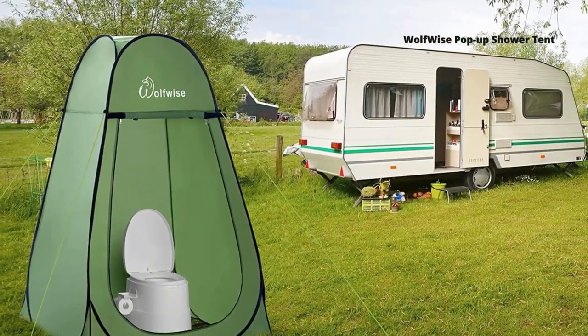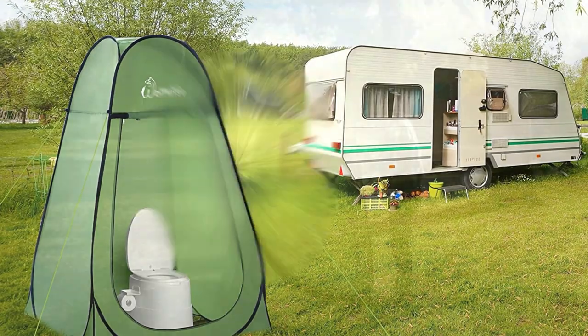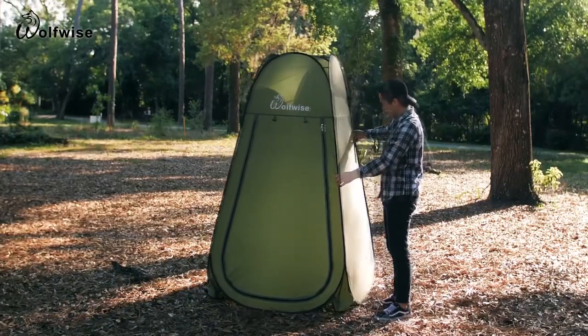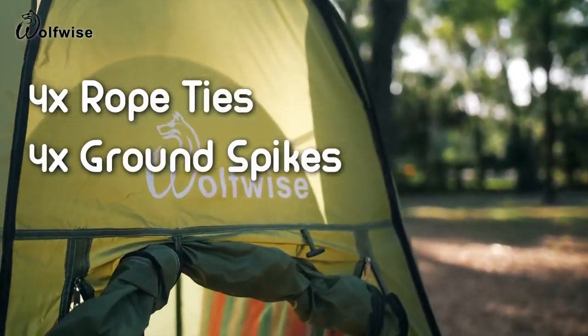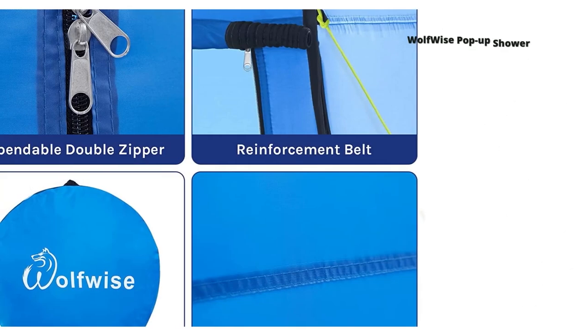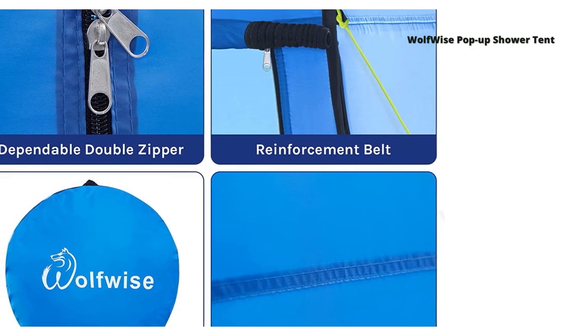Multifunction: the shower tent offers a private space for using the toilet and enjoying a quick shower when you go camping outside. It also provides a changing room for models to change clothes when you shoot outdoors, for your kids' dancing competition, or for clothes vending stands.